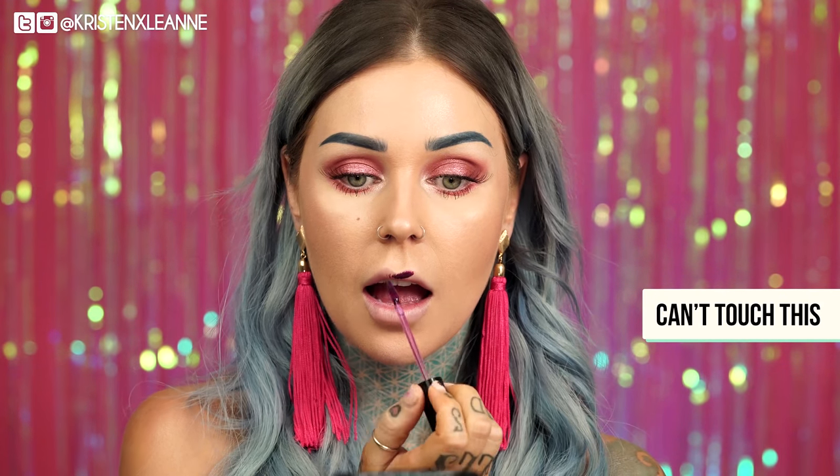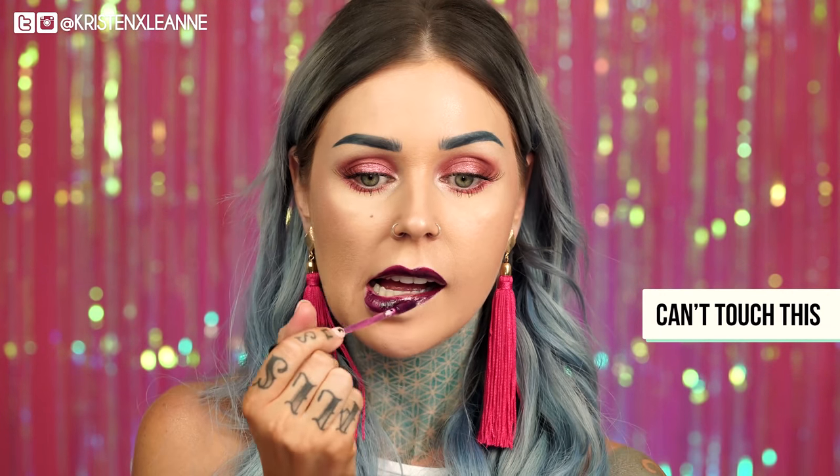Next we have Can't Touch This. Once you get it, you get it. This is really pretty. It's so shiny, so dark, so deep. I feel like a vampire.